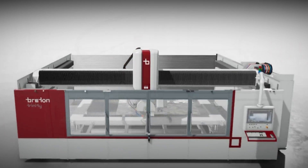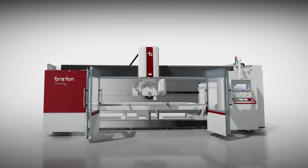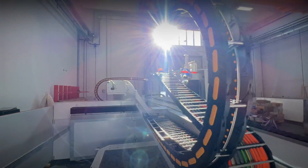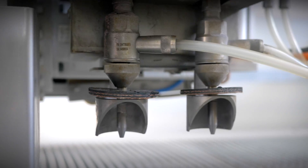Now Bretton presents Trinity, which is a machine but also a technology — a technology that is a true revolution. It is an innovative, patented technology for combined saw and water jet cutting in a completely new and different way from all known technologies to date.